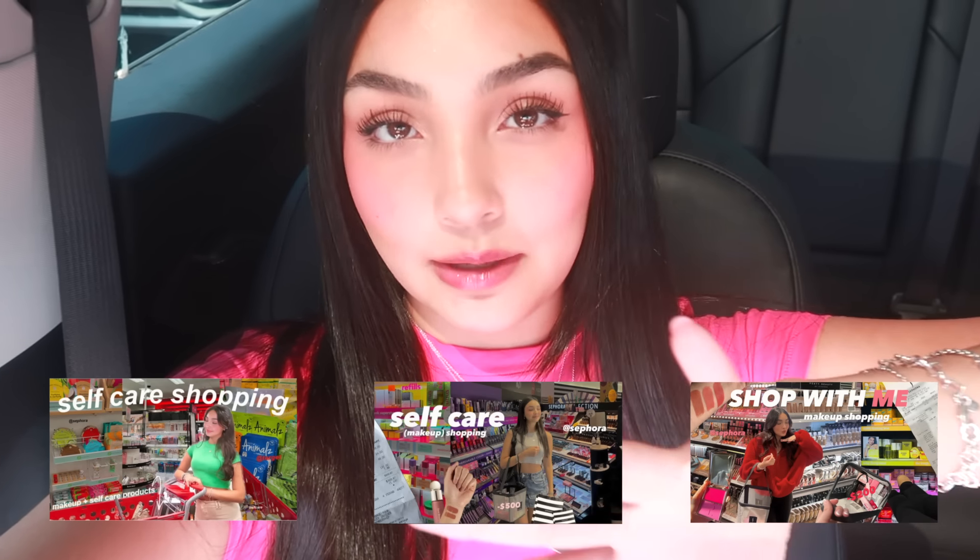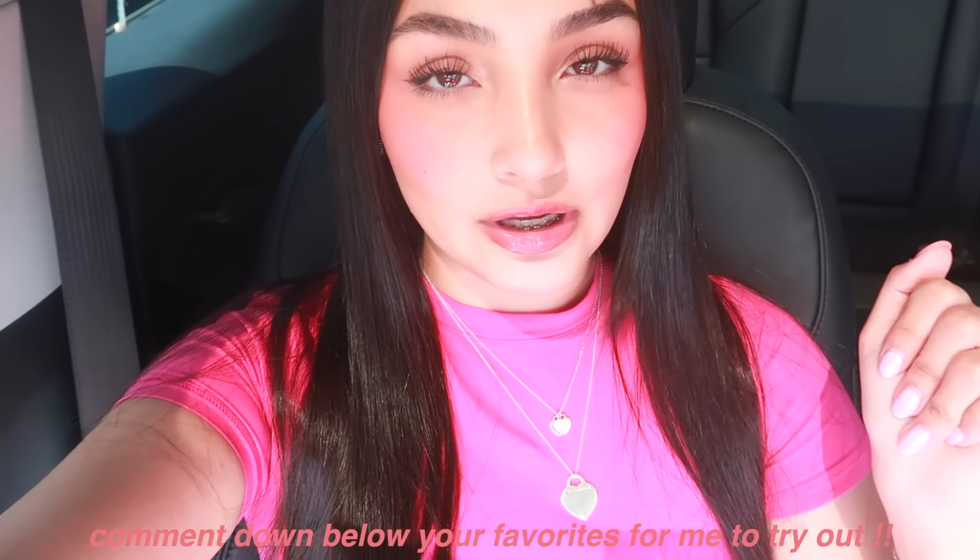Hello everyone, welcome back! Today I'm right inside Target and I need to restock on so many makeup products, self-care, hair care — whatever Target has to offer, I'm here to buy. I've done this video once before and a couple times for Sephora and you guys absolutely loved it. I'm just going to show you guys all of my favorite products, what I love to use, and then you guys can let me know some recommendations.